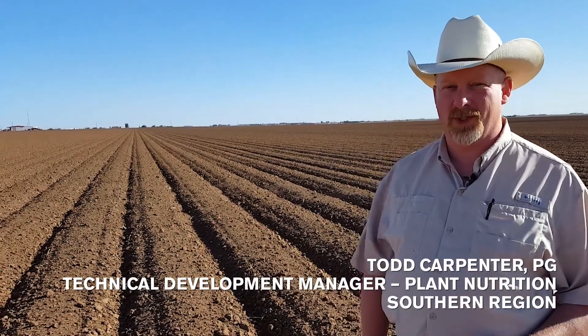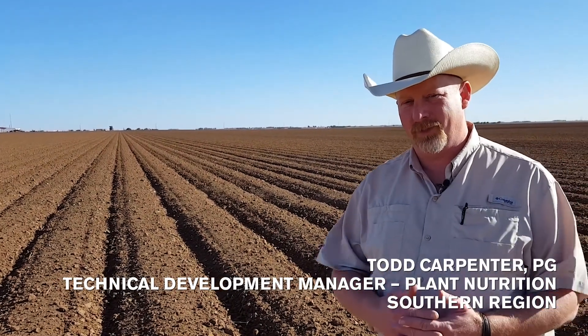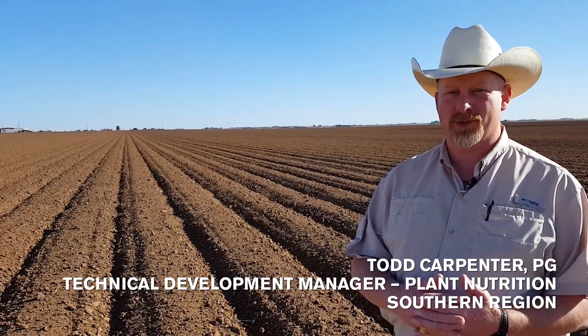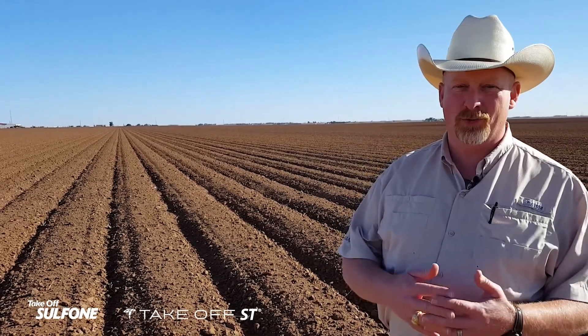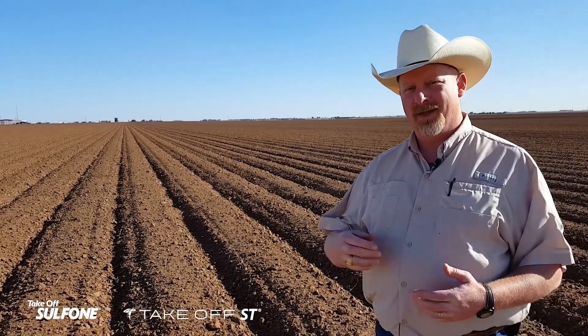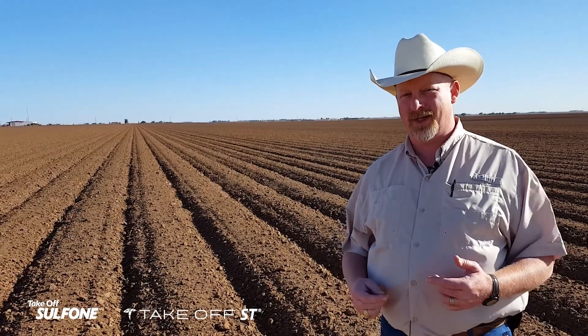This is Todd Carpenter with Verdesian Life Sciences. I'm technical development manager for Verdesian for the southern region. I'm out here today to talk to you a little about early nitrogen management in cotton, and one of the critical tools we have for early nitrogen management in cotton is our Takeoff technology.